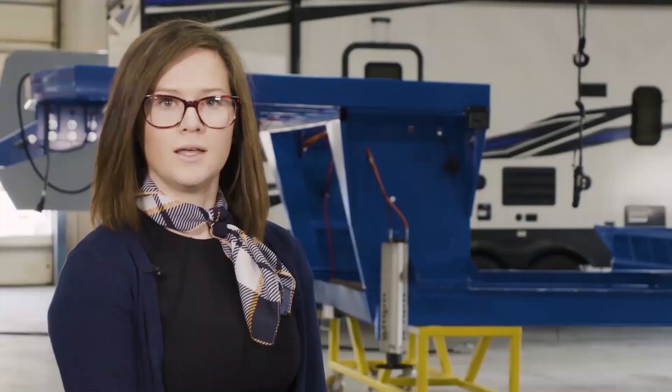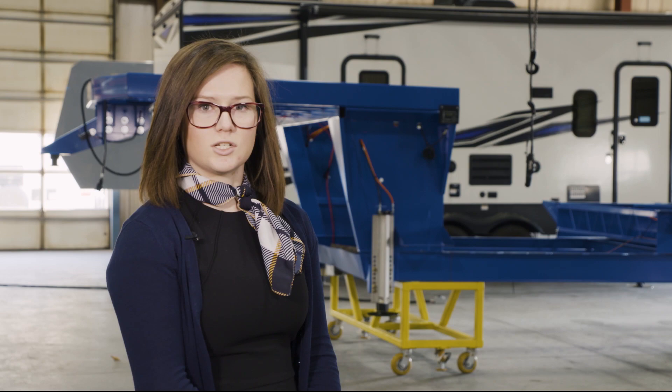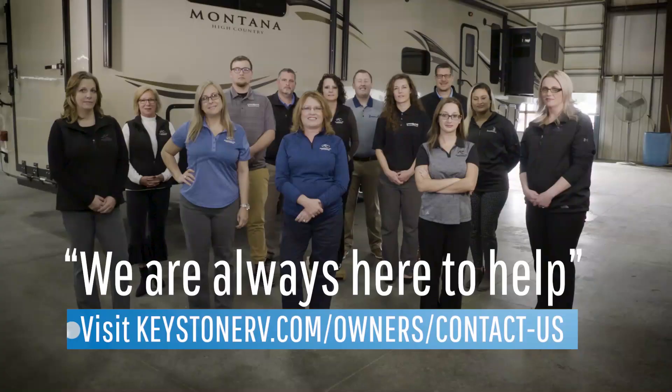Information regarding our construction methods would be considered proprietary information and not made available to the retail public. However, the over 1,500 authorized dealers and service centers in the U.S. and Canada can access this type of information, as well as more than 60 RVDA and RVIA certified technicians on staff while diagnosing and repairing your RV. And remember, we're always here to help.